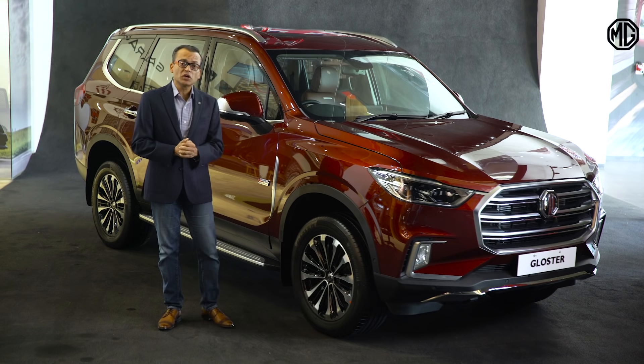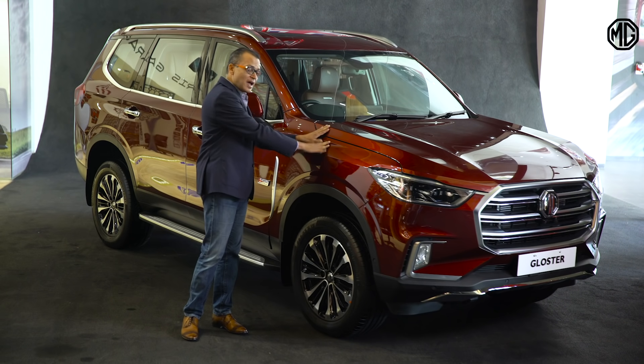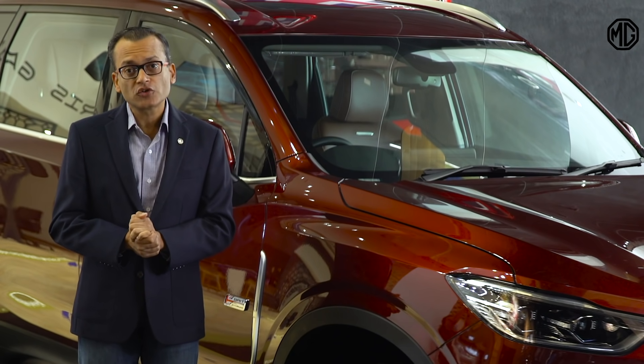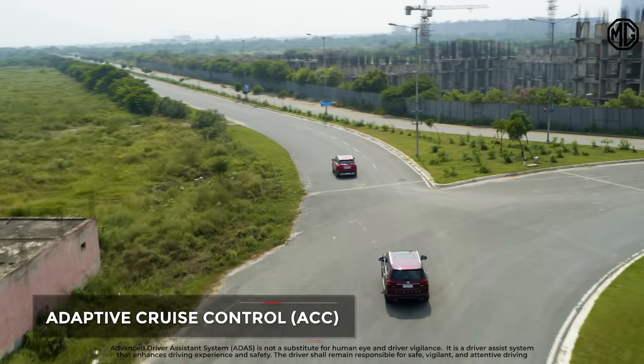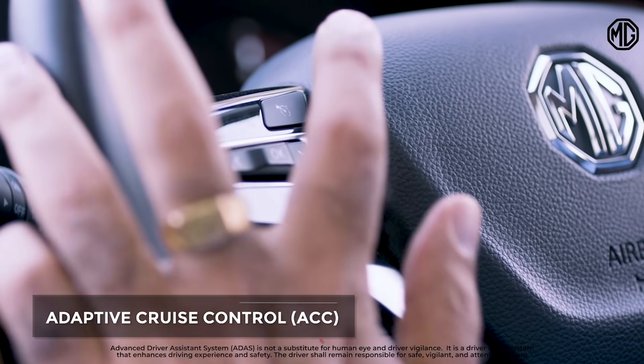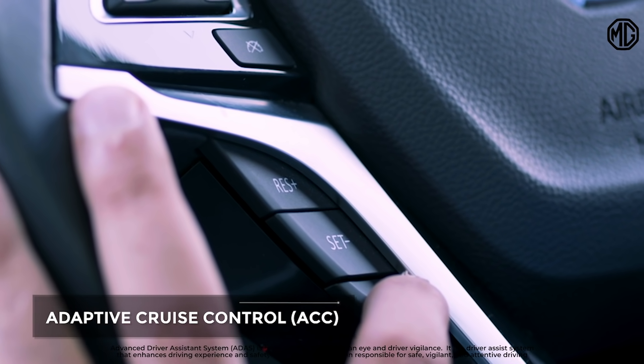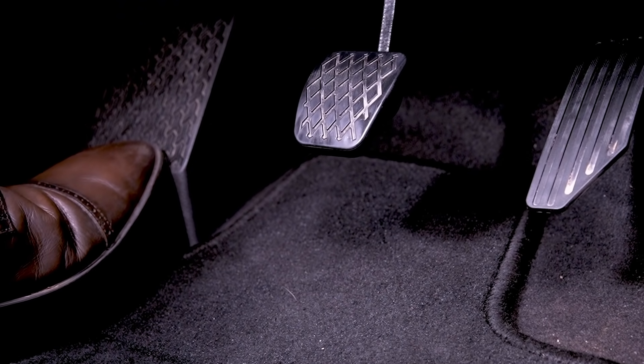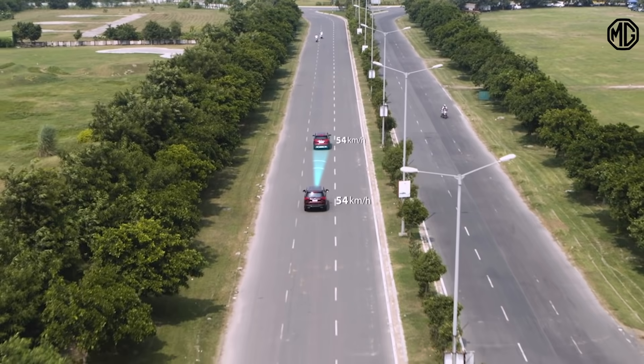Let me quickly show you the autonomous Level 1 features in the MG Gloster. First is Adaptive Cruise Control or ACC. You can set the desired speed and interval with the vehicle in front of you and cruise without the need to press the accelerator or the brake pedals, providing more comfort and safety.